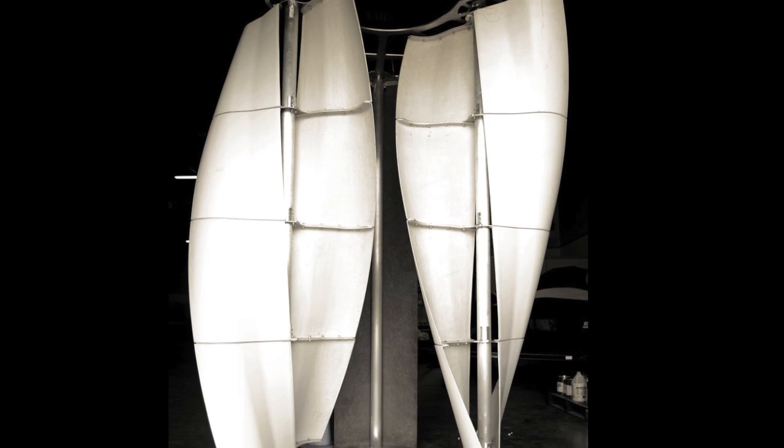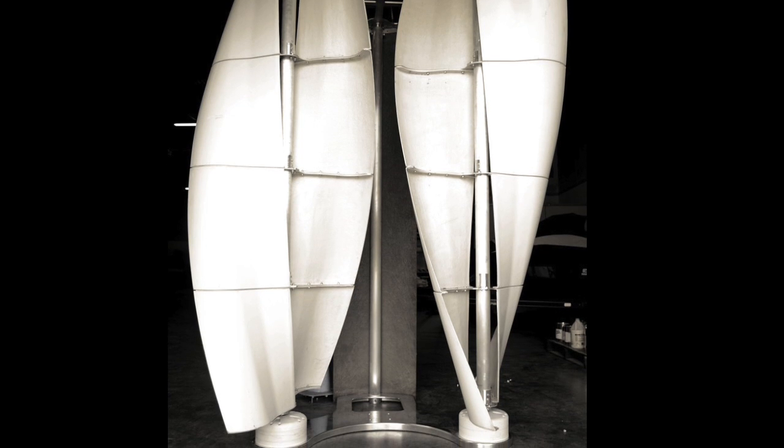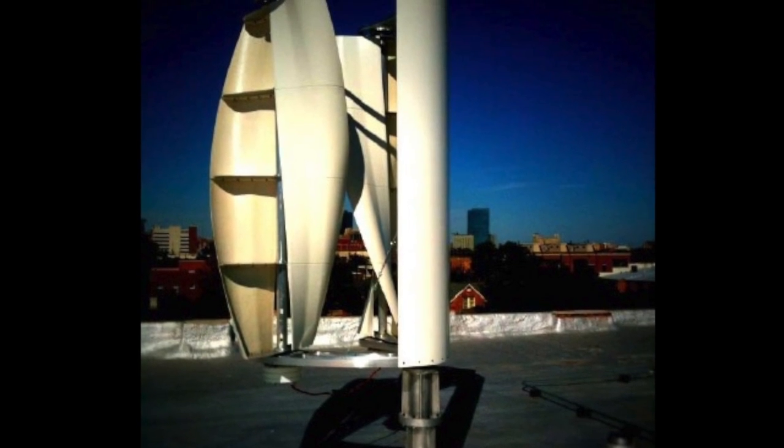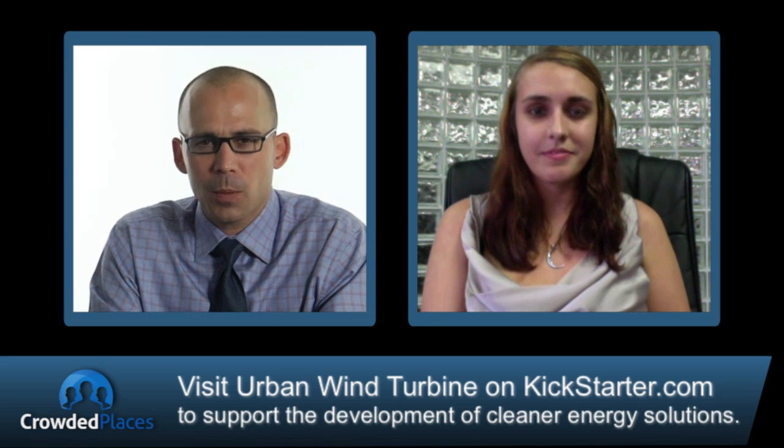One of the neat things about it is that the actual blades came out of a design inspired by a professor in Egypt. We took it and refined it to work in a way that kind of like an aircraft would work — it has lift, so it propels itself within the wind. It looks like a wing, effectively, with a little more curvature to it.